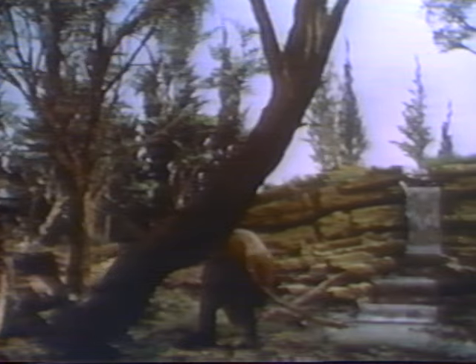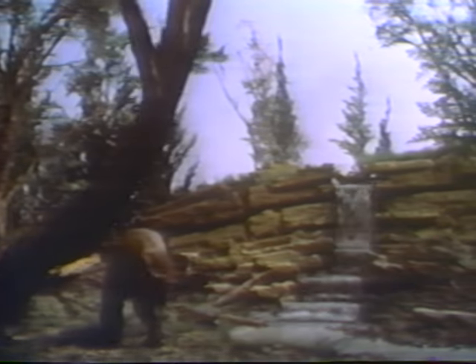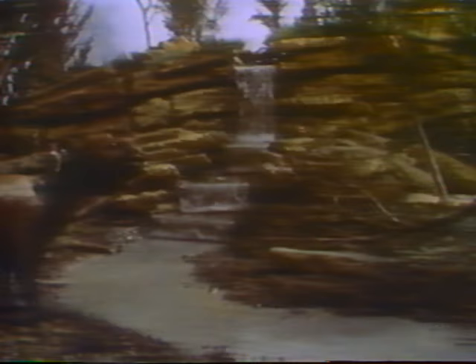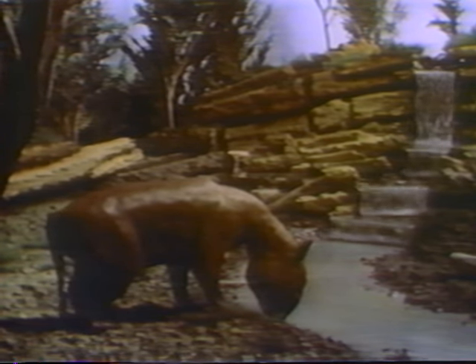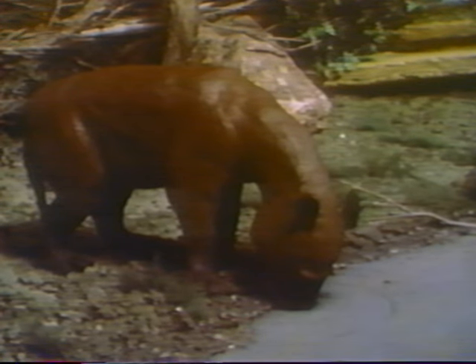Fifteen million years later, the young Cascade Mountains began to erupt and build up in the west. Moisture-laden air from the sea was cut off and the climate grew drier and cooler. Hardwood forests and redwood groves replaced the jungle. The oreodont, once one of the most abundant mammals in North America, often fell prey to the savage saber-toothed cat — one of the forest's major predators.